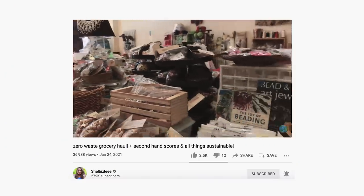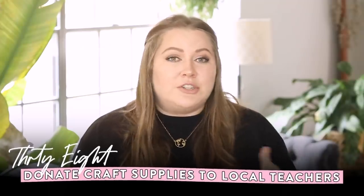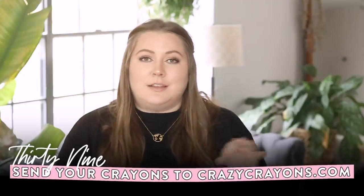For craft and art supplies, we have a secondhand store specifically for craft supplies here in San Antonio and Austin, so I always donate craft supplies there. It's also a really great idea to ask local teachers or daycares — I had a huge box of stuff I didn't want to throw away, so I listed it for free on Facebook and a teacher came and picked it up. For crayons specifically, you can donate them to CrazyCrayon.com, where they melt them down and turn them into new crayons.